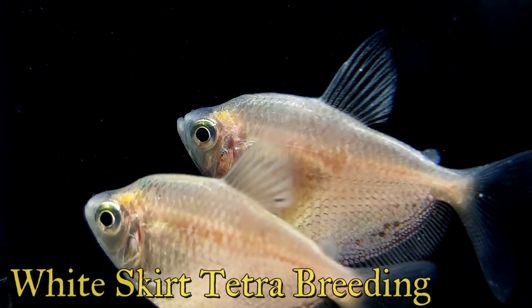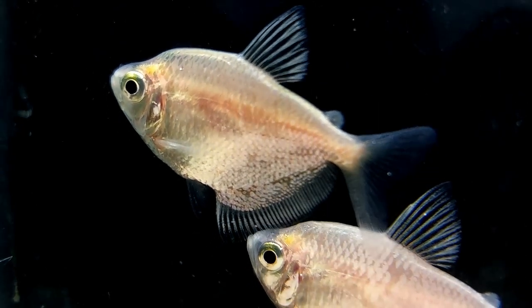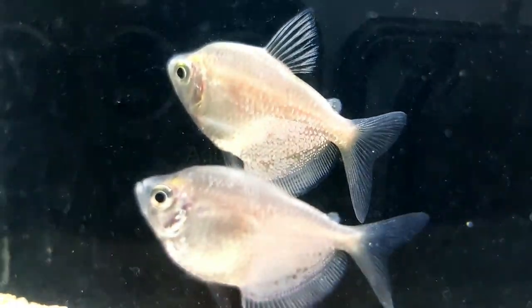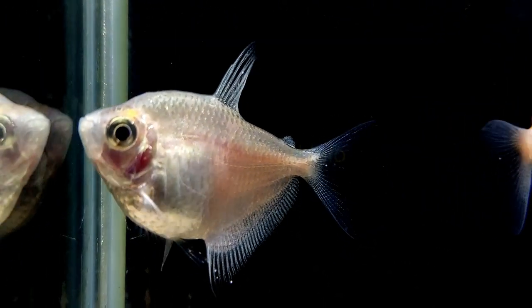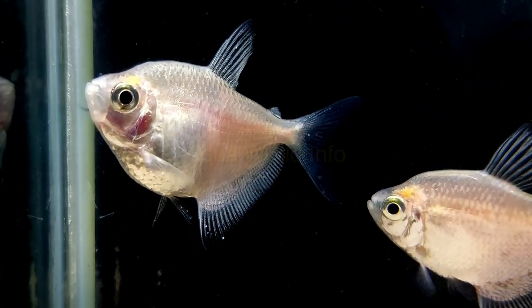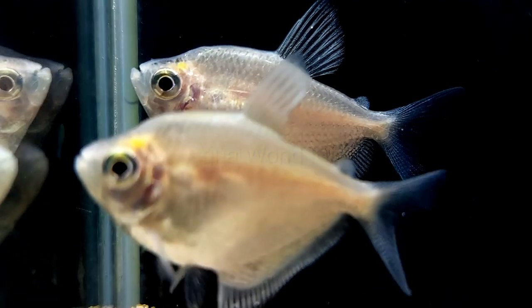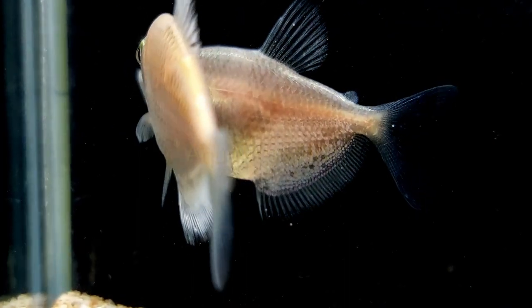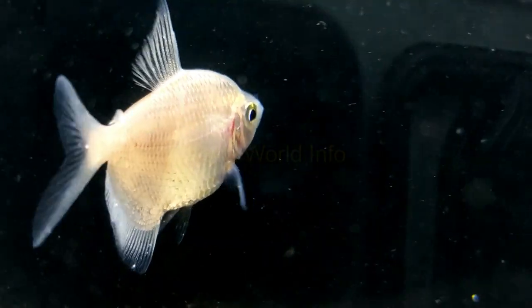White skirt tetra is an egg scatterer. During spawning, a male will pick a territory to defend and may become a bit more defensive, though this only results in displays toward other males and shouldn't cause injuries. Fine-leaved plants are the ideal setting for spawning and are crucial if you want to breed this species. After mating, the female will scatter eggs around the tank — separate the parents from the eggs afterward, otherwise they will start eating them. It will only take a day for the eggs to hatch. Feed the tiny fry newly hatched brine shrimp or egg yolk until they are large enough to eat an adult's diet. A clean tank is important for white skirt tetra to start spawning.